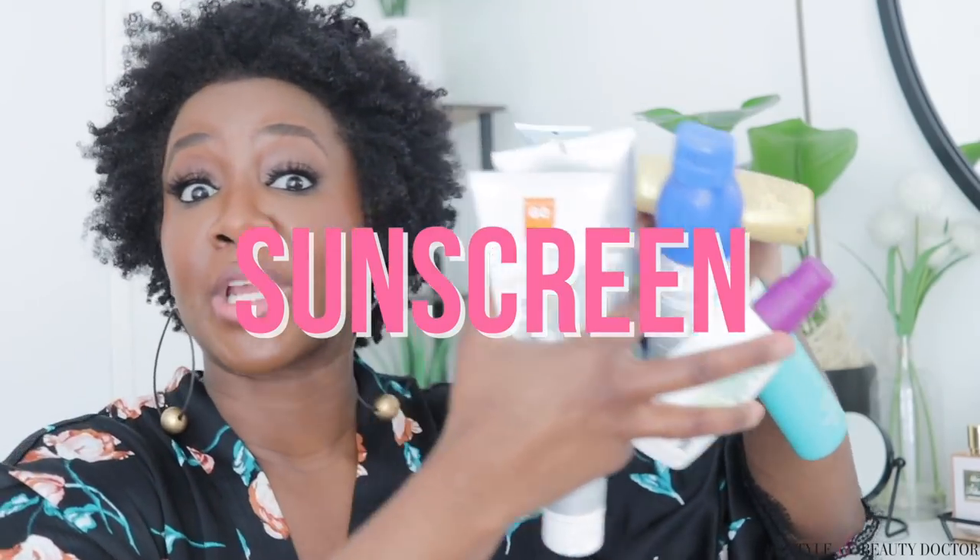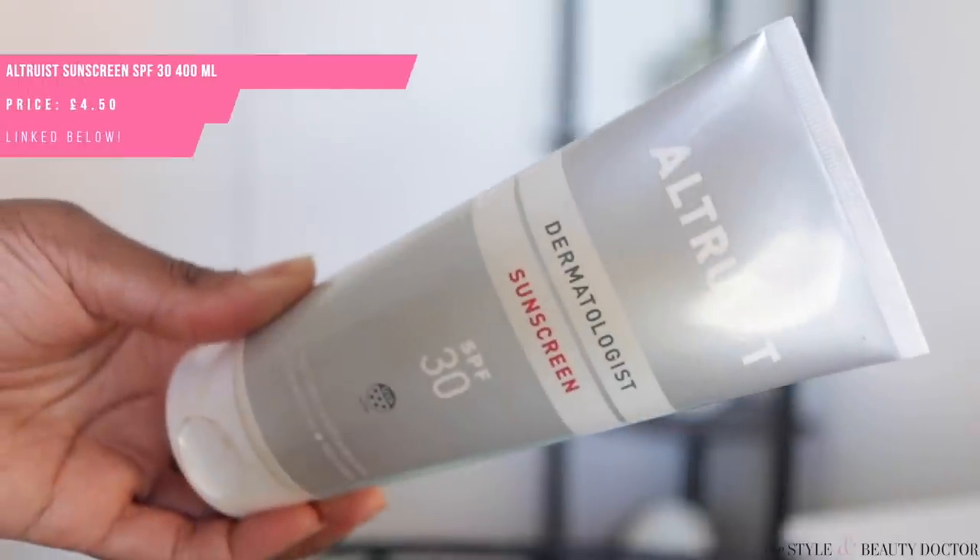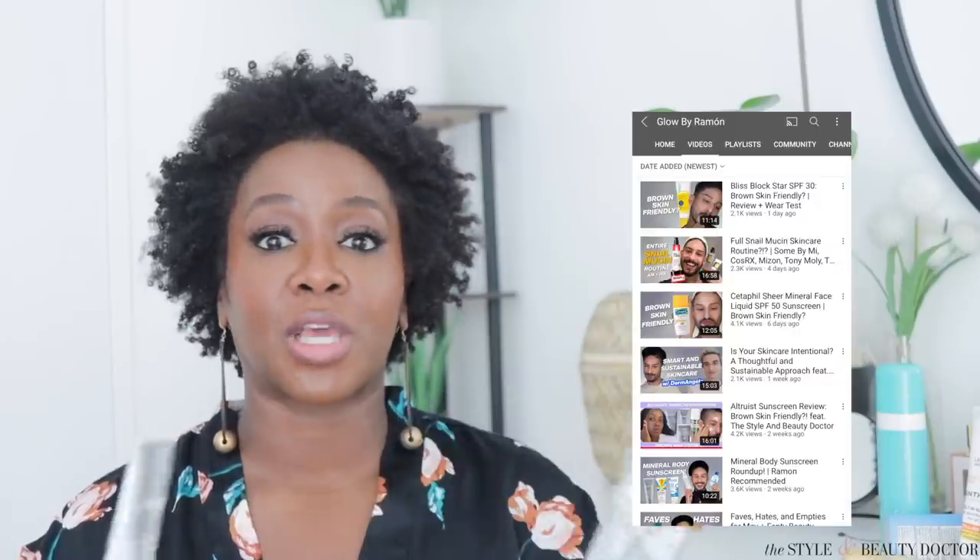We have a ton to cover, but I'm going to get through it relatively quickly. Let's start with these from Altruist. This is a dermatologist brand available in the UK. These were sent to me from Glow by Ramon — we did a video together talking about European sunscreen, so make sure you check that out. These are like a European version of a combo sunscreen. I have the SPF 30 and the SPF 50. What I love about these is they're at a relatively lower price point, so they're a bit more accessible, provided you live in the UK. They feel really great on the body and they're really moisturizing.